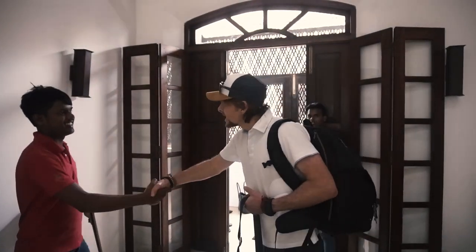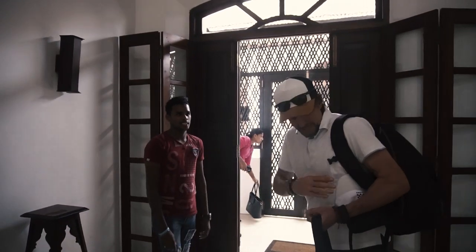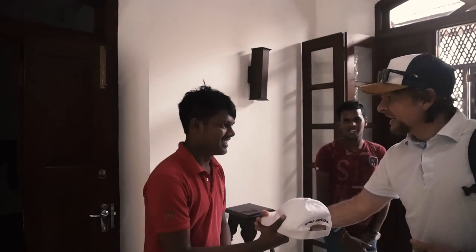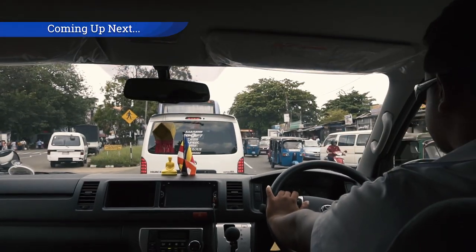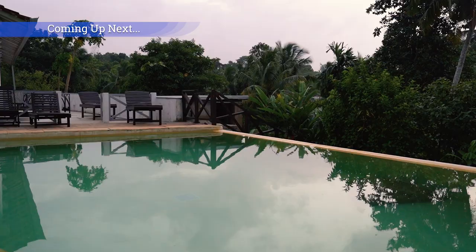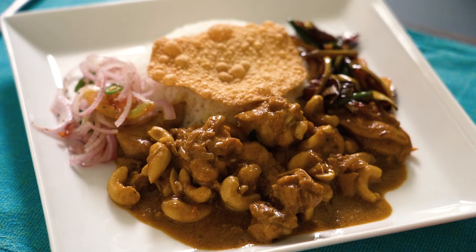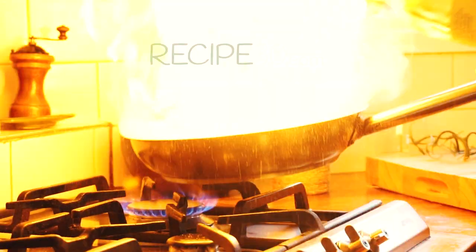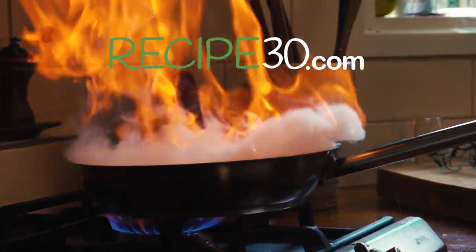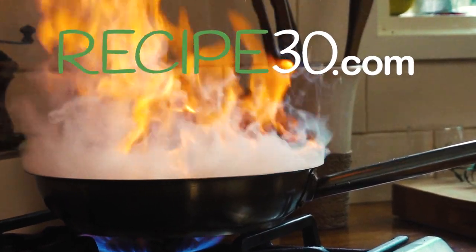Thank you so much for looking after us — it's been an awesome stay here. I want to give you a little present: a little chef hat for you to wear. Coming up next, see another amazing villa in the tropical treetops, discover a paradise beach and more traditional Sri Lankan food. Thank you so much for watching.